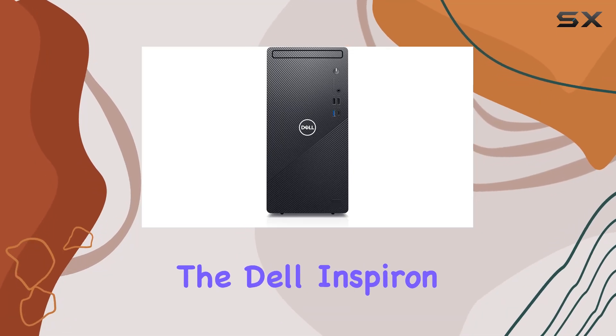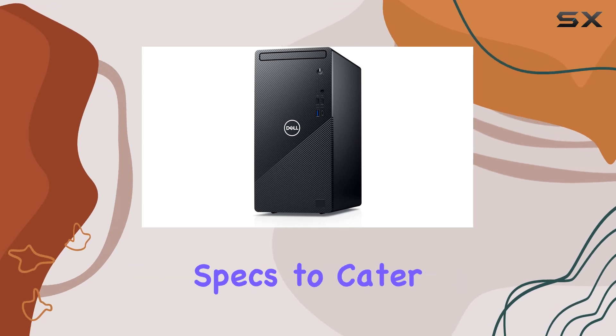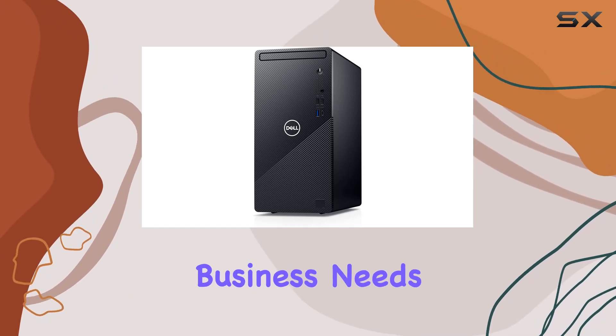Today, we're diving into the Dell Inspiron 3891 Compact Tower Desktop, armed with impressive specs to cater to your multimedia, personal, and business needs.